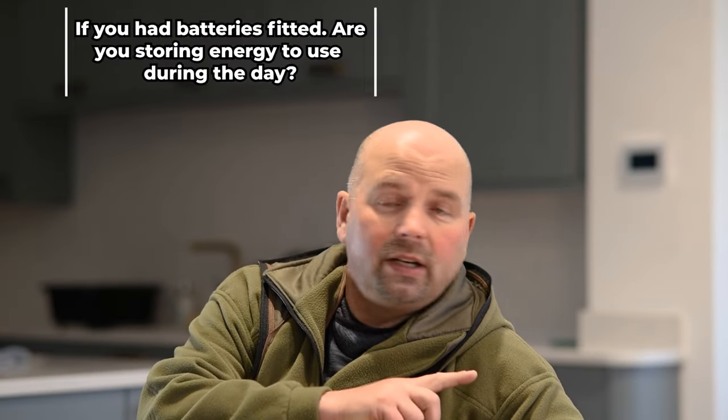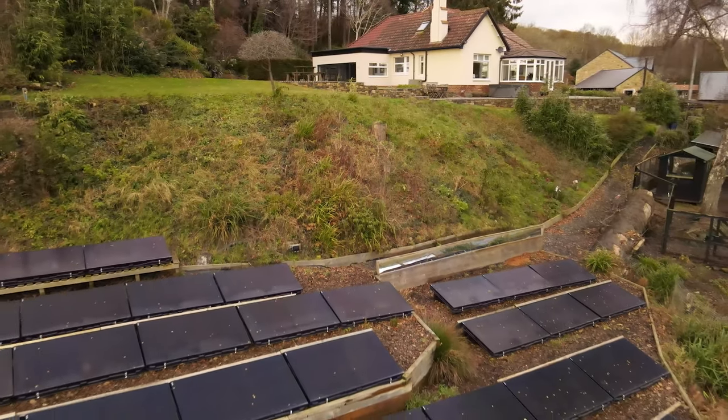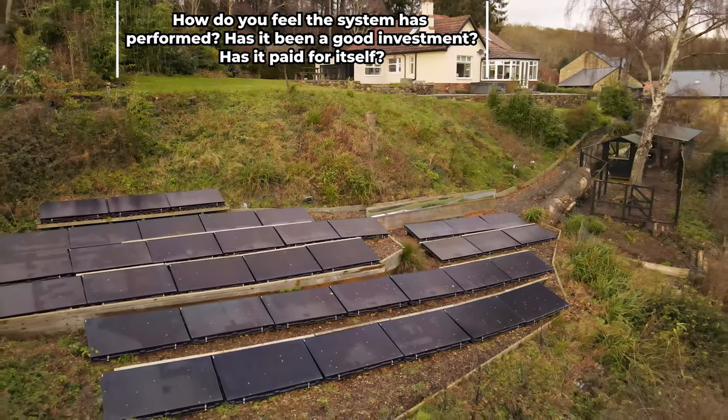With it being winter now we've actually set the batteries to force charge overnight — about half 12, one o'clock in the morning the mains force charges the batteries. So on a day like today where it's really dull and wet, we've still got electricity at a cheaper rate to use during the day from the batteries.